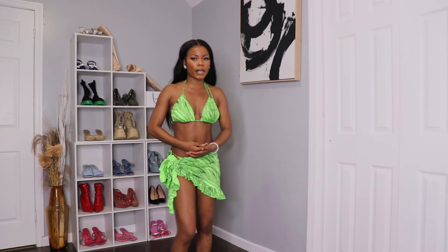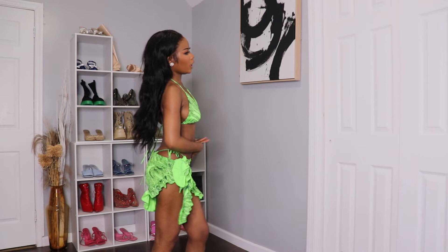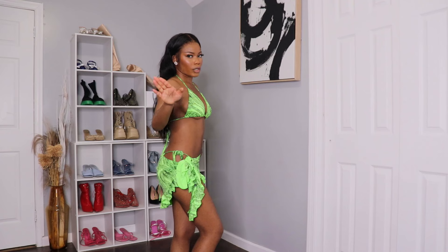Again, you don't have to wear these three pieces together. I'm wearing it because I don't want to show too much. You guys know how I am — I'm too thick to be showing too much.